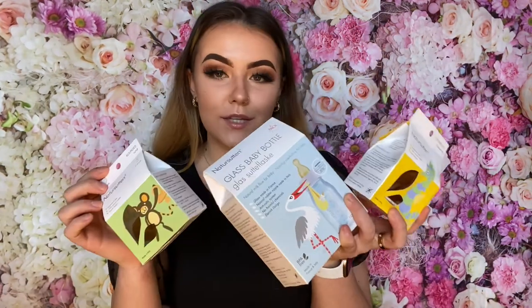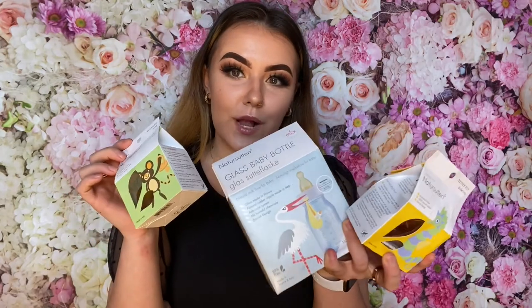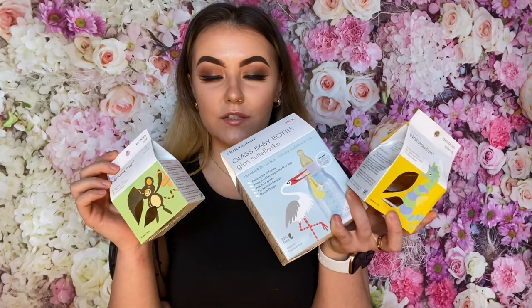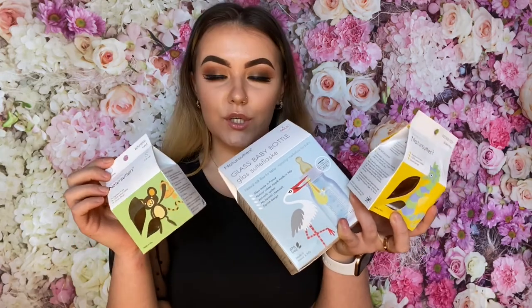These are some of their products. As you can tell, they're a baby brand, but they're not just any brand. Nature Sutton wants to be a sustainable and efficient business who reduce their carbon footprint by using only renewable energy to produce their products. Their main goals are to reduce their carbon footprint by creating zero waste products.